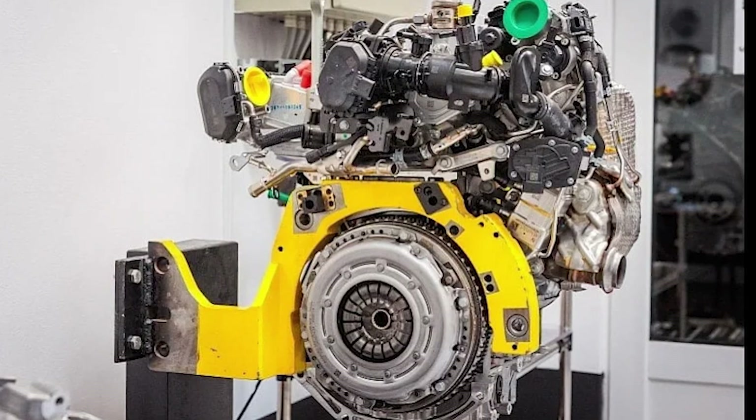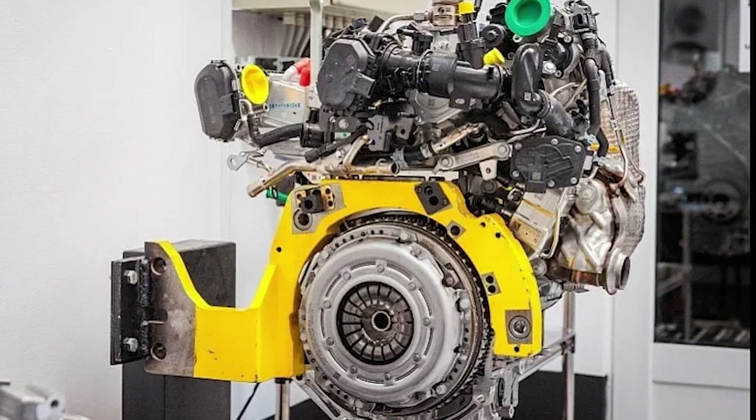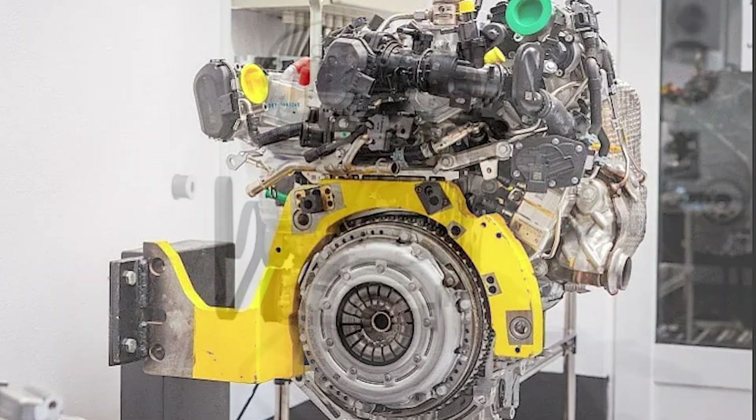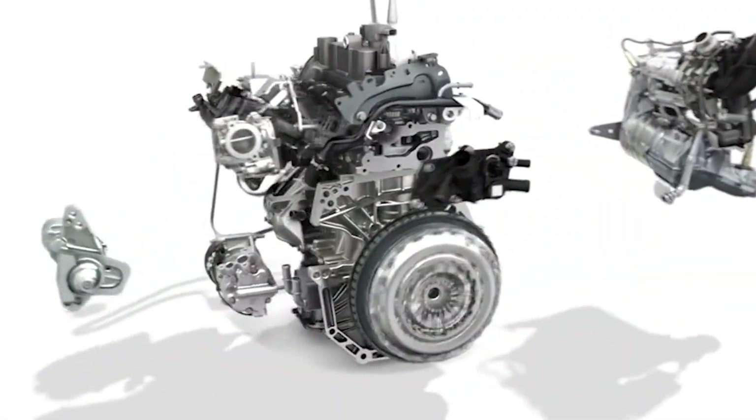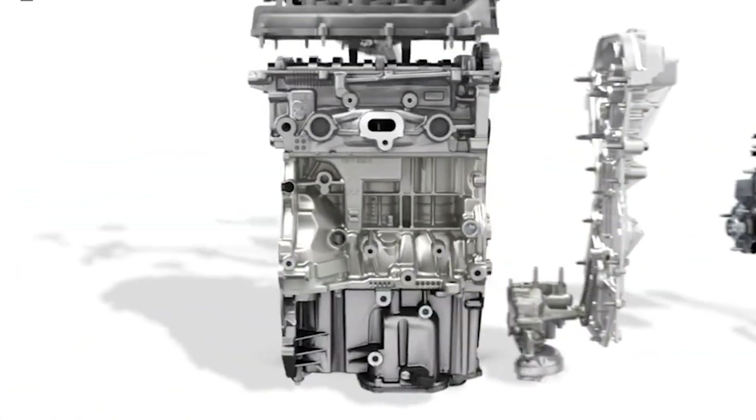Cooler charge, higher compression, more efficient burn — and efficiency is the whole game here. On LPG, CO2 emissions drop by around 9% compared with petrol engines without losing usable torque.